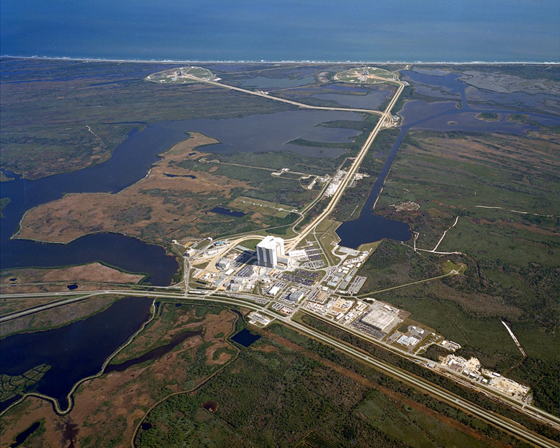Connections between the launch control center, mobile launcher platform and space vehicle are made in the pad terminal connection room (PTCR). The facility was a two-story series of rooms beneath the launch pad, constructed of reinforced concrete located on the west side of the flame trench and was protected by up to 20 feet (6.1 meters) of fill dirt.